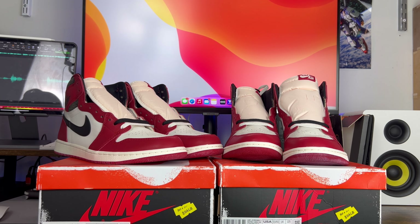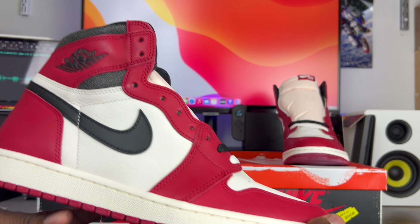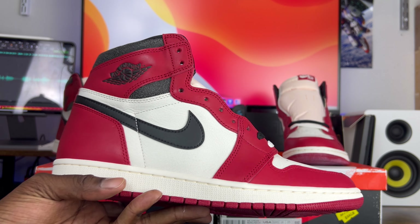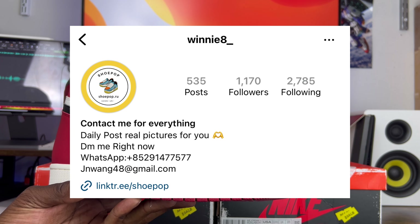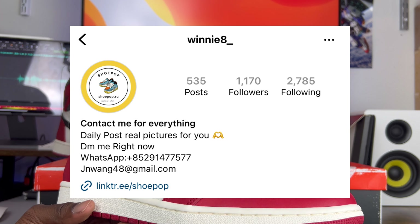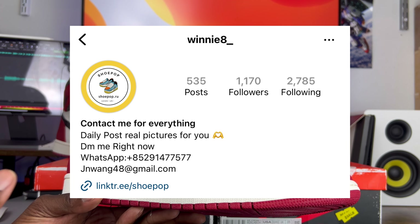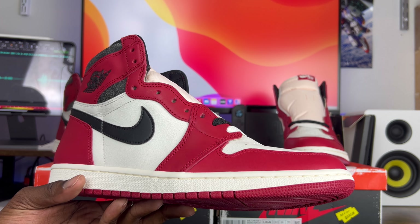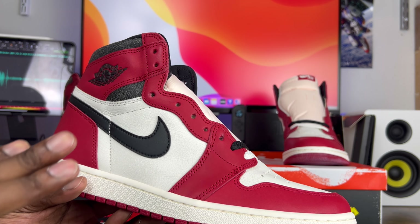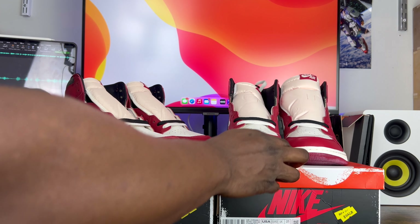Just like the beginning of every video, I want to point out two things. One: you will be able to find all the pictures you need for this shoe on the Instagram account that's going to pop up on the screen. There's nothing more important when it comes to legit checking than knowing your details — knowing what things are supposed to be there and what things aren't. Knowing those details is really important, so going to that Instagram account and looking at the details of the shoe will help with that.